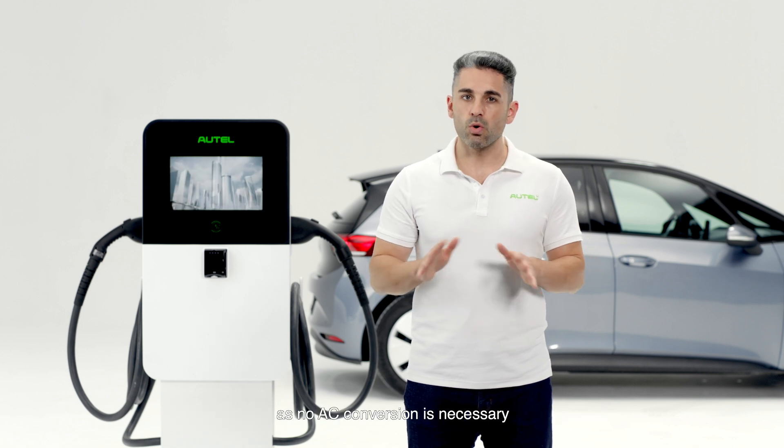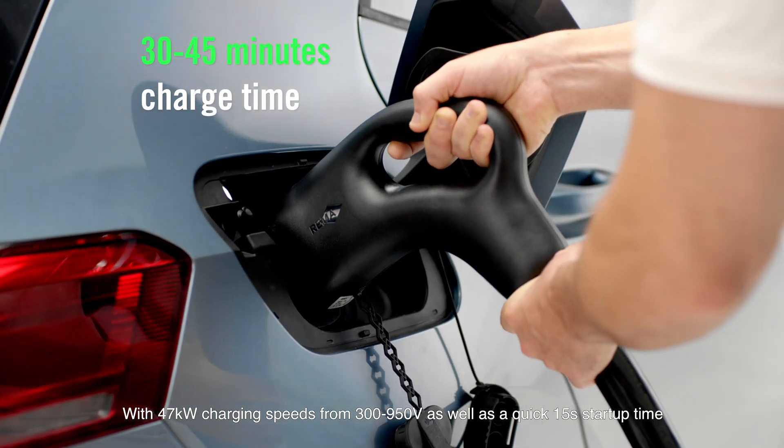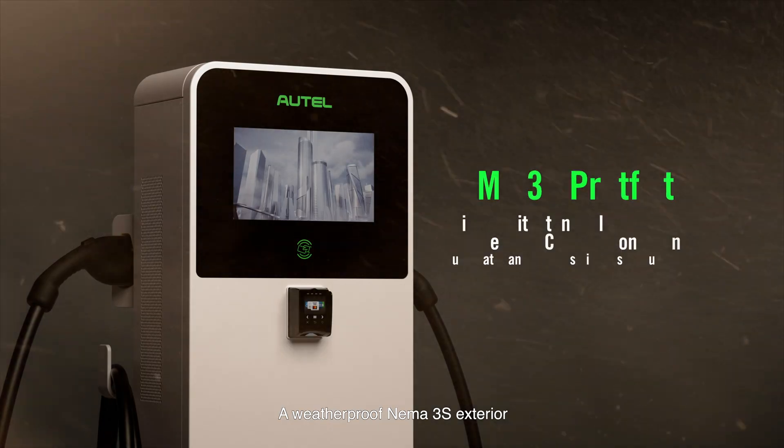With 47 kilowatt charging speeds from 300 to 950 volts, as well as a quick 15-second startup time, the customer charging experience is streamlined and simple.